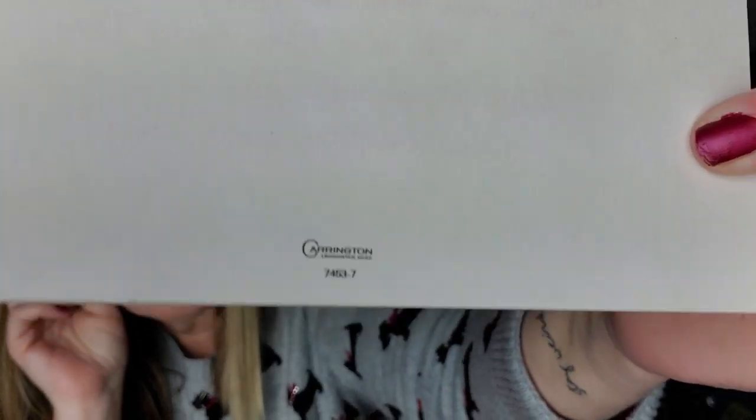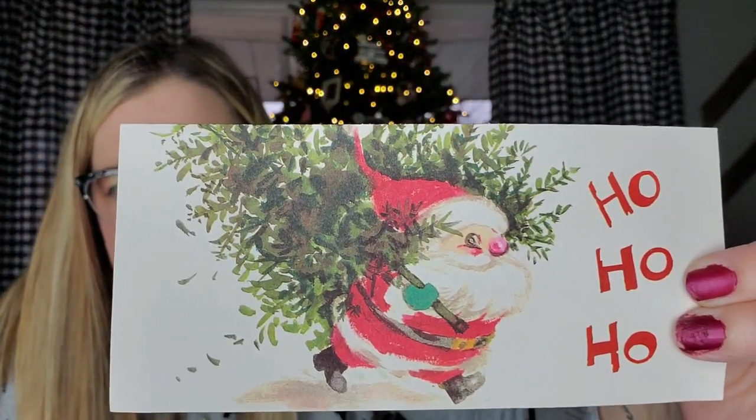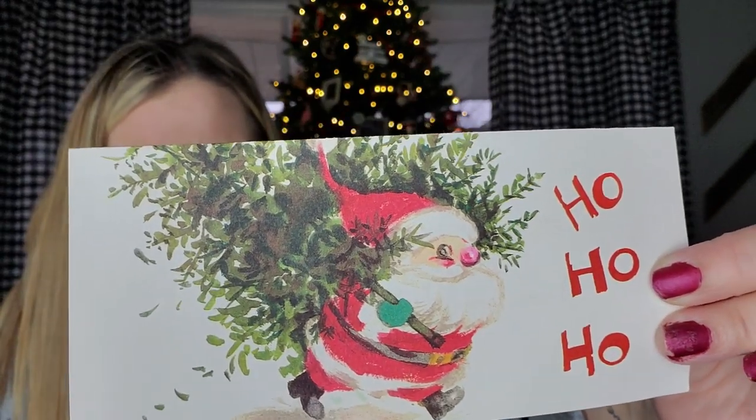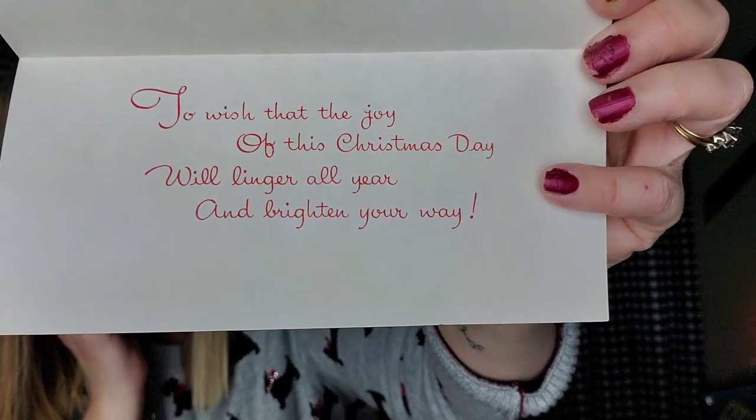Wilson's is also a Carrington card and it has this fun Santa. He's just a little guy, saying ho ho ho, carrying his tree. This one has never been used. 'To wish the joy of this Christmas day will linger all year and brighten your way.' Never been used. That's amazing to me.